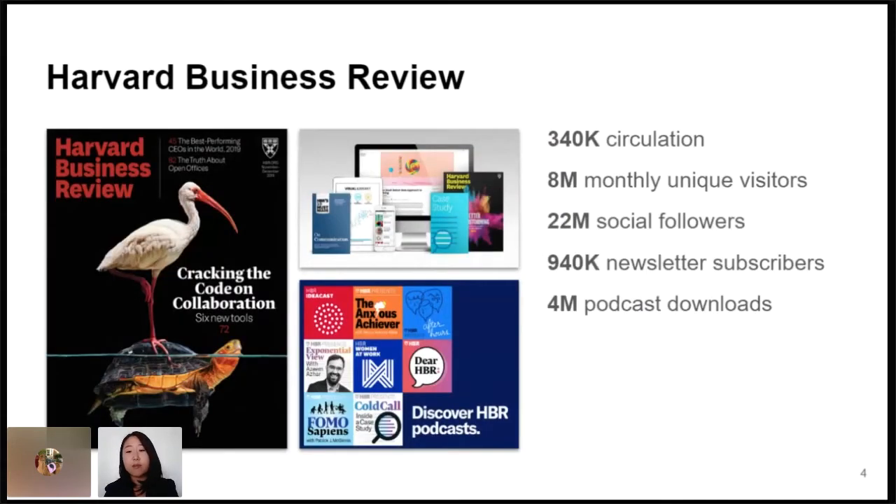If you're not familiar with HBR, briefly, we are a web and print digital outlet dedicated to improving the practice of management through really expert research content. We have a paywall and subscription business model. We release a print magazine six times a year and have a pretty big online presence at HBR.org on most social media platforms. We have several email newsletters and a growing podcast network.